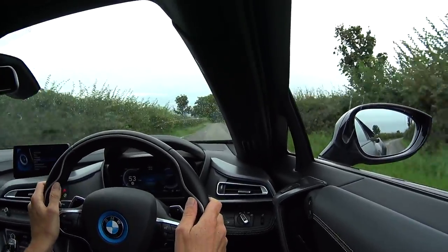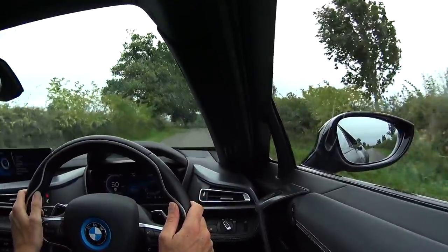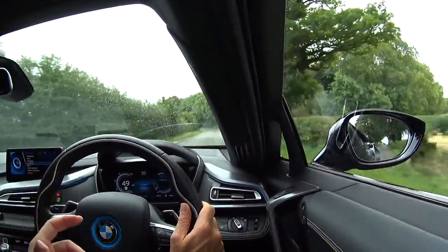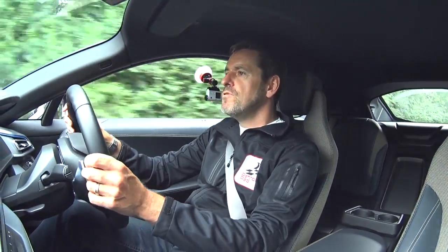It's an impressive car this — wow. It's got some urgency as well; it really does pull and pull. The nice thing too is it's got four-wheel drive, even though the drive is coming from different power formats — petrol at the back, electric at the front — and they work in unison together really really nicely.